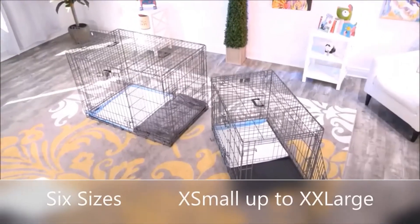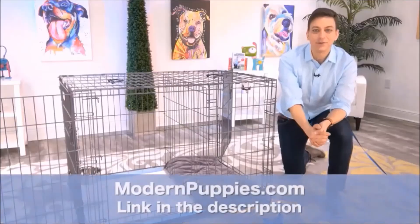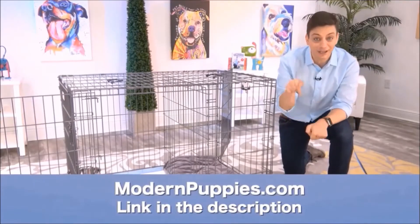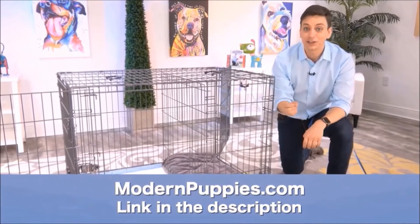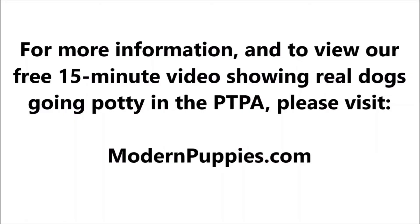The potty training puppy apartment comes in many sizes to fit all types of dogs. You can get it at ModernPuppies.com — I'm going to have a link in the description along with a coupon code that's going to give you a nice discount. Thank you very much for your time.